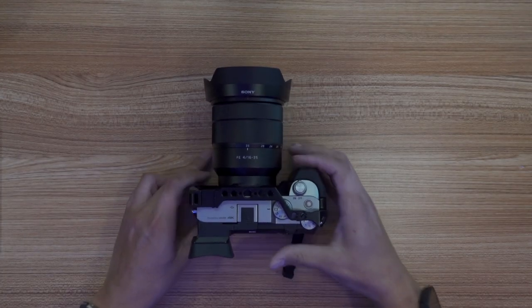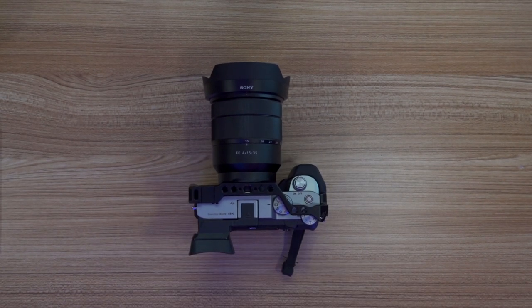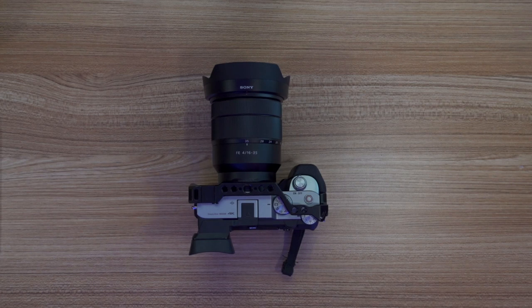Then I ended up getting the a7C. Now, everybody says it's just an a7 III with some changes — it's not the a7 III. In theory it has a lot of the same components, but it's a completely different camera. People say they put all this old stuff into it, why would you waste money on old technology? But it's not old technology. It's got a new autofocus system which is blazing — it's amazing. It's not the same camera. It is the a7C, completely different camera.